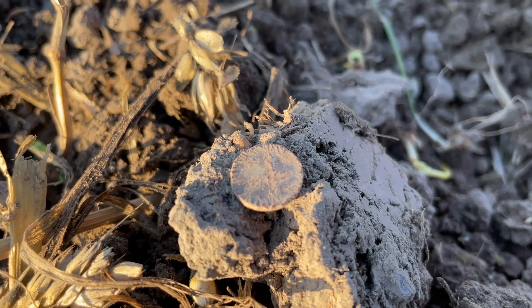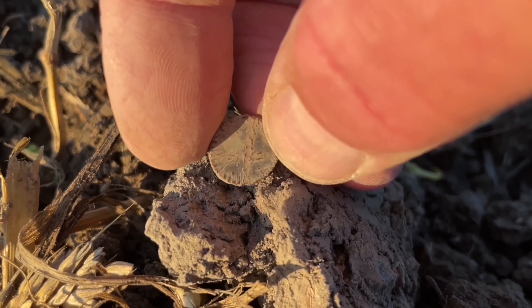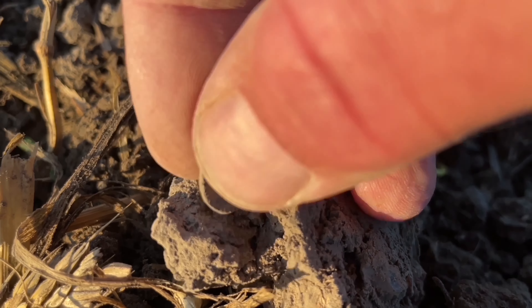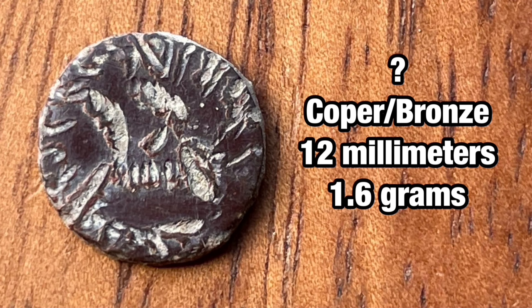Walking back to the car. The last signal of the day. I don't know what it is — I'll check it out at home. Anybody knows what it is, please let me know. I found it on an old settlement. Someone told me it could be a local Roman imitation of a coin.